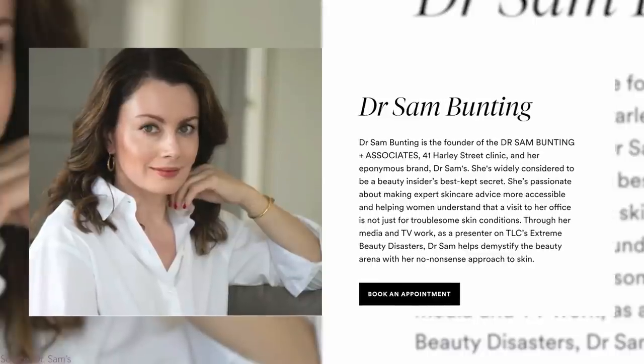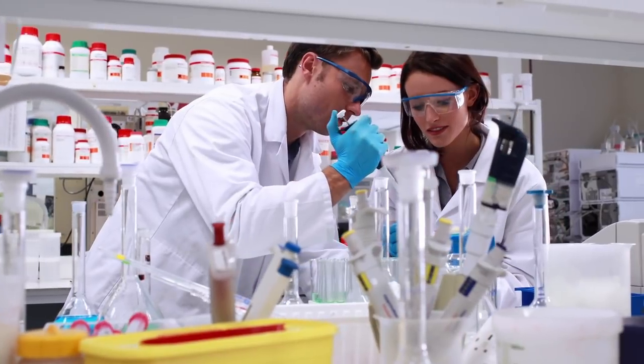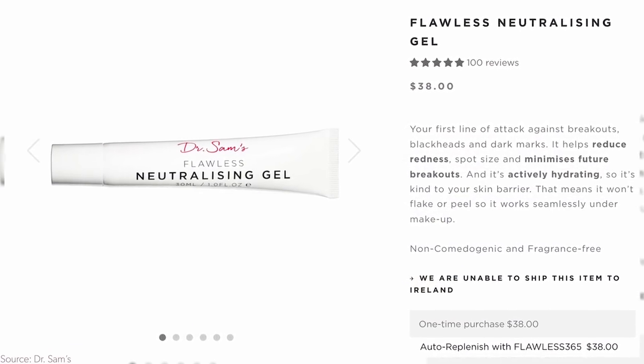Dr. Sam is having a sale as well. Dr. Sam's Flawless line is amazing — she has a cosmetic dermatology practice, she's from the UK, her skin is glowing. Her skincare is amazing for grownups who still break out but love luxury, and her products are never on sale because she doesn't just white-label them — she actually formulates them. The neutralizing gel that I'm obsessed with for acne and rosacea went through 48 iterations. Everything site-wide is going to be 20% off, and I don't think I've ever seen Dr. Sam have a sale ever.